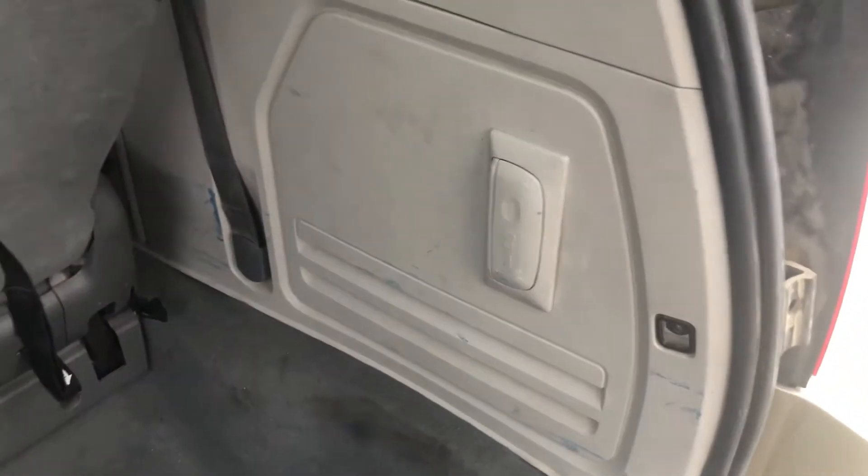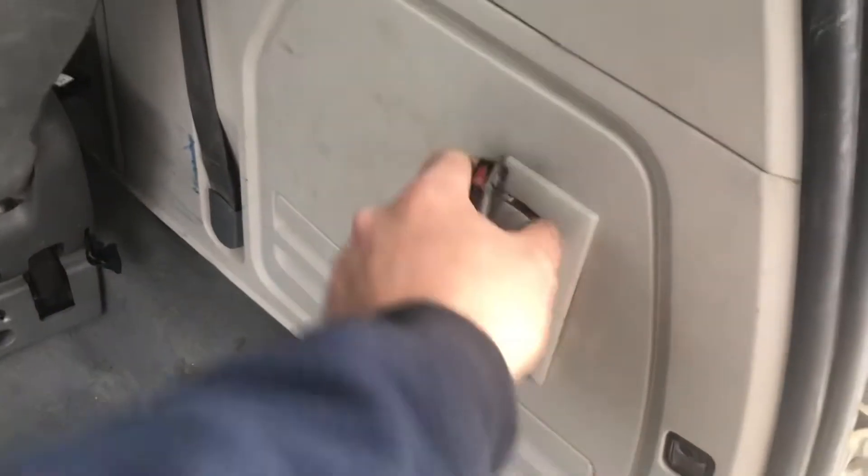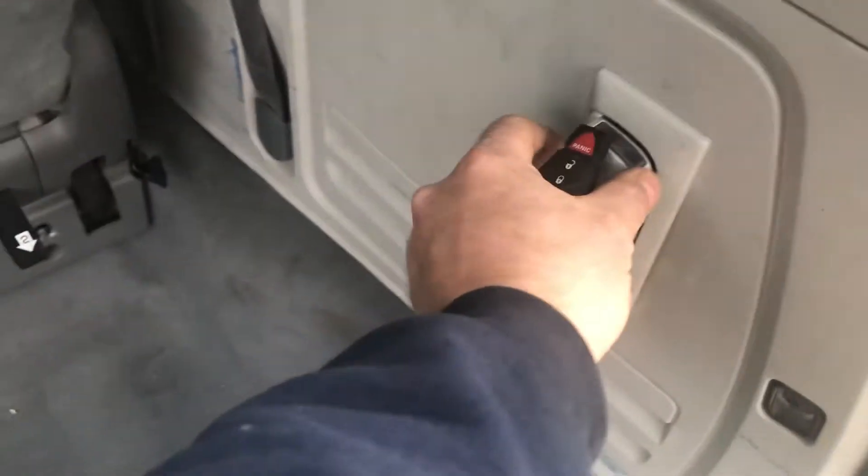It's got the fold-down seats that go into the floor, and a deep trunk storage area. It's got the flash layer on the side. Just hit the button to get the power trunk.